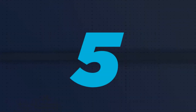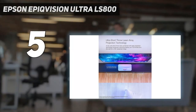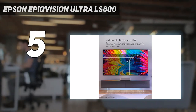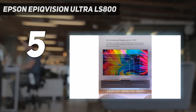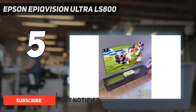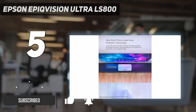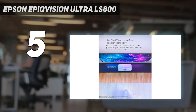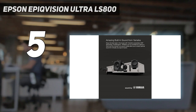Starting at number 5: the Epson APQ Vision Ultra LS800. There's no shortage of UST projectors turning up to stake their claim as some of the best projectors on the market right now. Epson has shown solid performance with its laser-lit 3-LCD technology in various formats, and the Epson LS800 incorporates it in a powerful UST package.